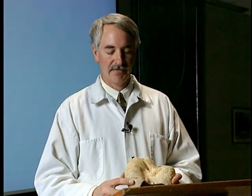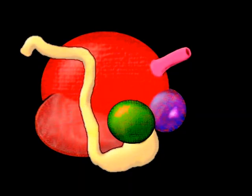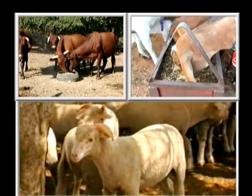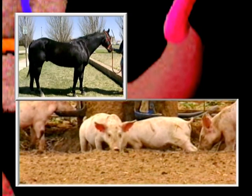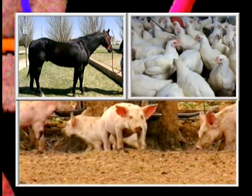It's very important to understand quite a bit about the digestive anatomy of different species because it determines how we should feed them. A ruminant is an animal that has multiple compartments rather than one stomach — examples of ruminants are cattle, sheep, and goats. A monogastric is an animal with a simple stomach — horses, swine, and poultry are examples of monogastrics.